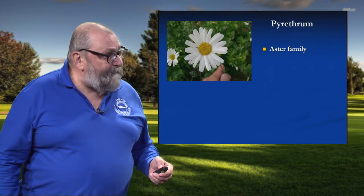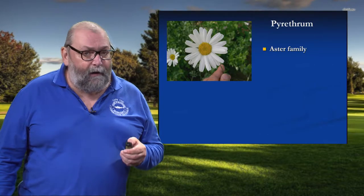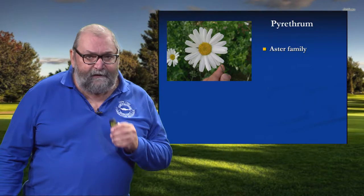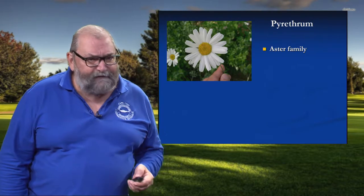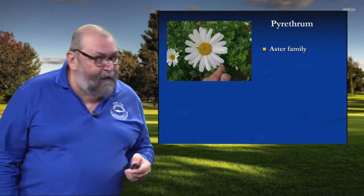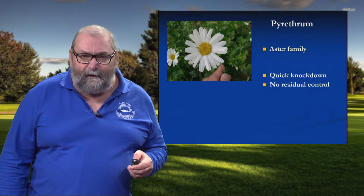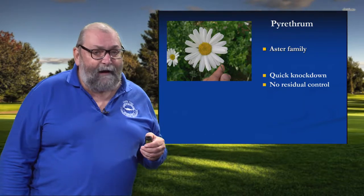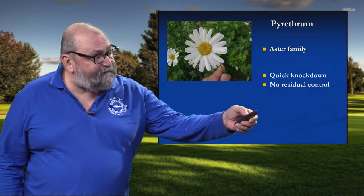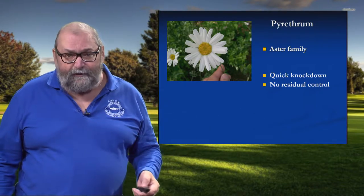Let's start out with natural pyrethrum. This is the extract of a type of chrysanthemum grown in Africa, but today mostly grown in Tasmania, down under in Australia. The insecticidal properties of natural pyrethrum have been known about since 1000 B.C. in China, Old World Persia, present-day Iran. It has a couple of interesting attributes. One is it has extremely quick knockdown against insects, which made it ideal for things like fly control — you basically knock those things out of the air. However, there's no residual control. Natural pyrethrum breaks down in a matter of hours upon exposure to sunlight.